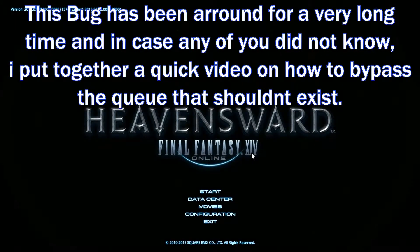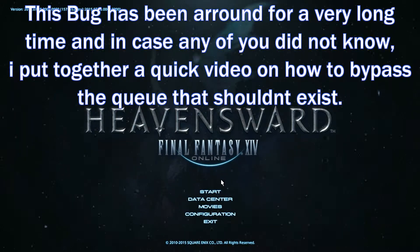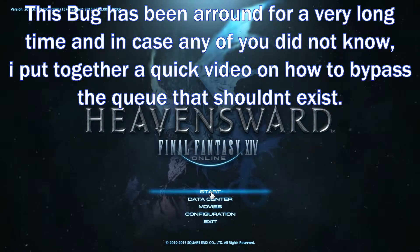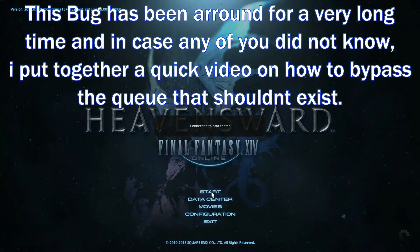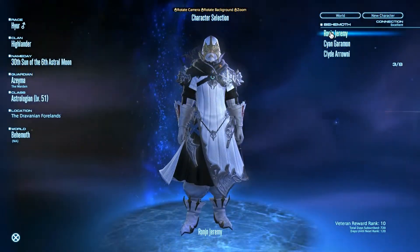Hello everyone, Ronan here. Today I just want to show you that there is still a bug with Final Fantasy 14 logging in. I'm not sure if some of you are aware, but when you go to log in it will put you into a queue.